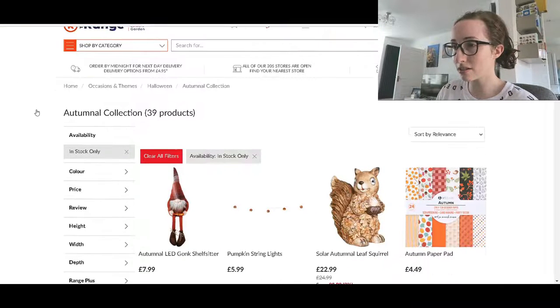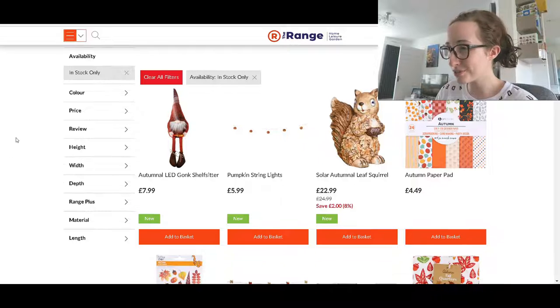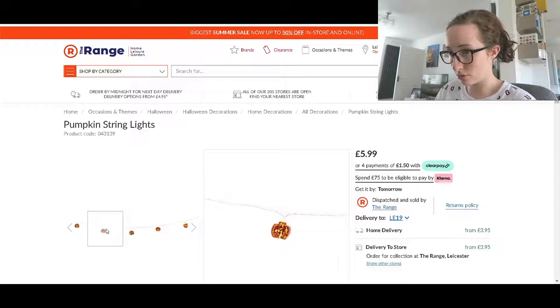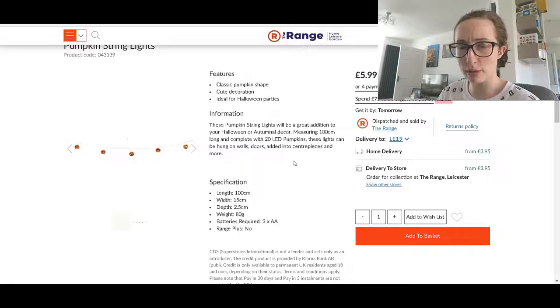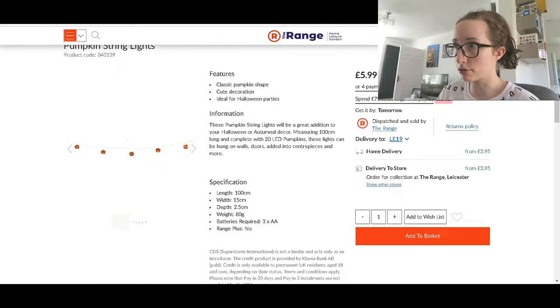Why do all these websites keep advertising sales? It's going to kill my purse. So we've got 39 products. What is it? It's a gonk — I knew it was something like that. I like those string lights — let's have a look. They make them look so small. I wonder if they really are that small, because if they are that tiny I'm not really sure what the point is. 20 LEDs. They can be hung on walls, doors and added into centrepieces and more. They must be quite small if they're envisaging people putting them in vases — and they're battery powered, so you can put them pretty much anywhere.